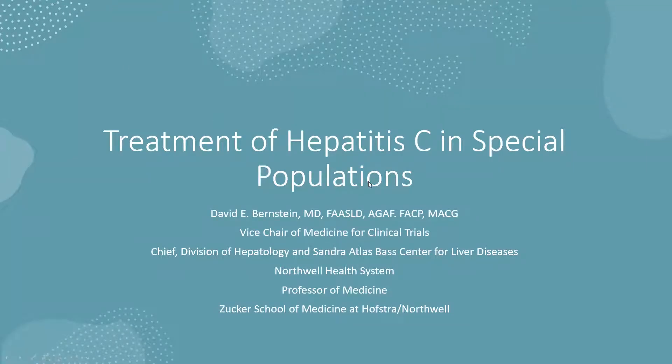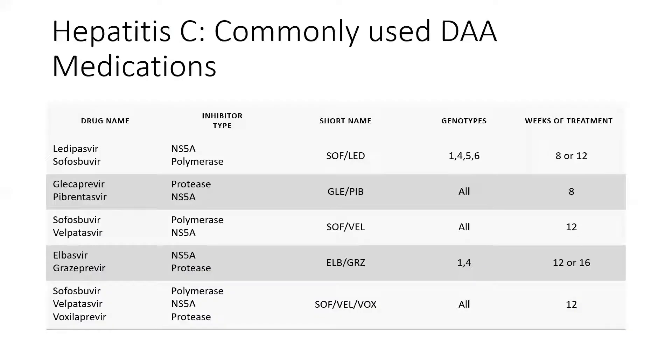It's such a pleasure to be back as a colleague and partner as we grow our program here in New York. He's asked me to talk a little bit about the treatment of hepatitis C in special populations. I'd like to have a very brief introduction, since everyone here is well aware of what the treatments are, and then talk about some of the special populations, because those populations are getting fewer and far between.